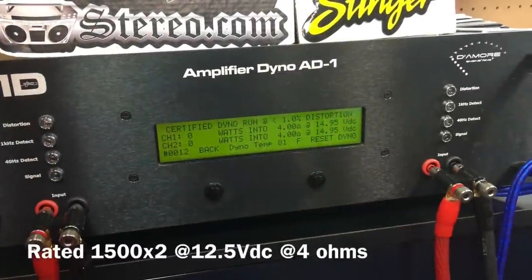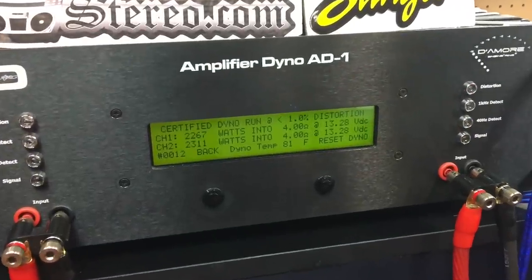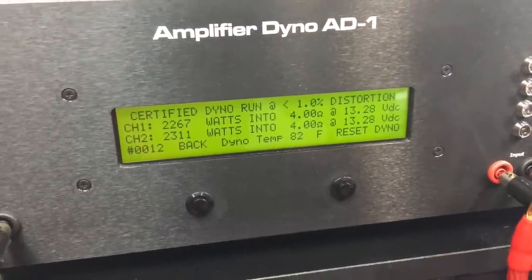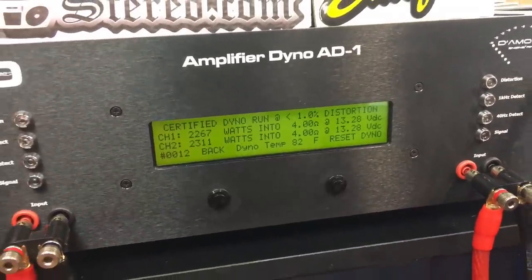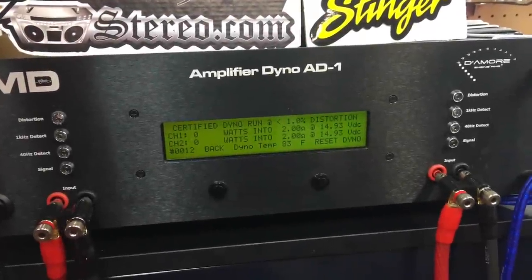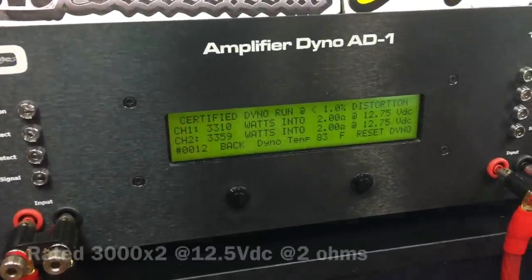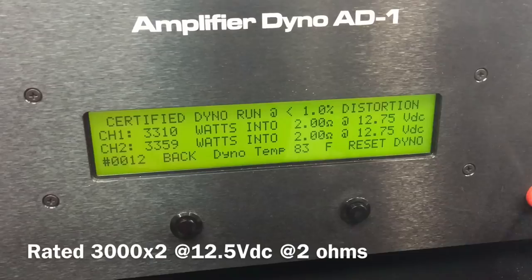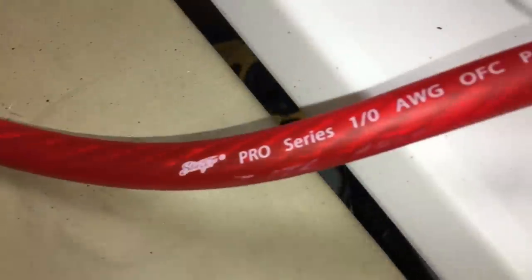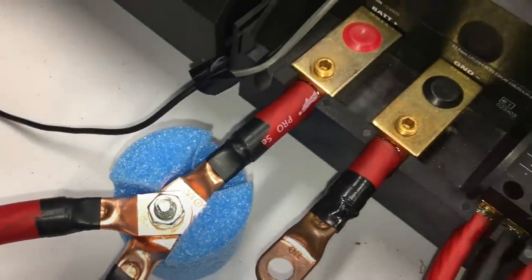We did the first round of tests with only one zero gauge input for ground and power. At four ohms we got right around 2300 watts — it's rated 1500 watts at 12.5 volts or 2600 at 14.4 volts, so right in between, just where we expected. At two ohms, rated 3000 watts per channel — look at that, 3300 watts at two ohms at 12.75 volts. Very impressive.